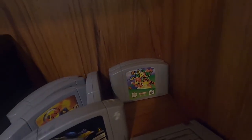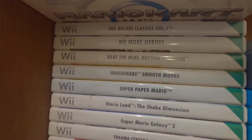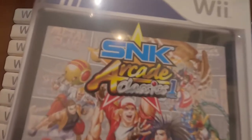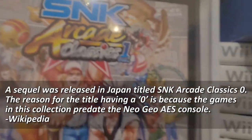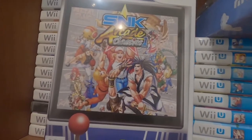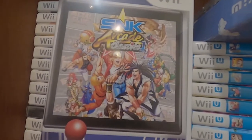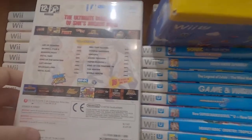Here we get to the Wii stuff — nothing particularly outstanding. SNK Arcade Classics Volume 1, I'm not sure if a Volume 2 ever came out. I don't think this game sold that well. It's weird because they released it on the Wii, PS2, and PSP but not the 360 or PS3, which seems bizarre to me.